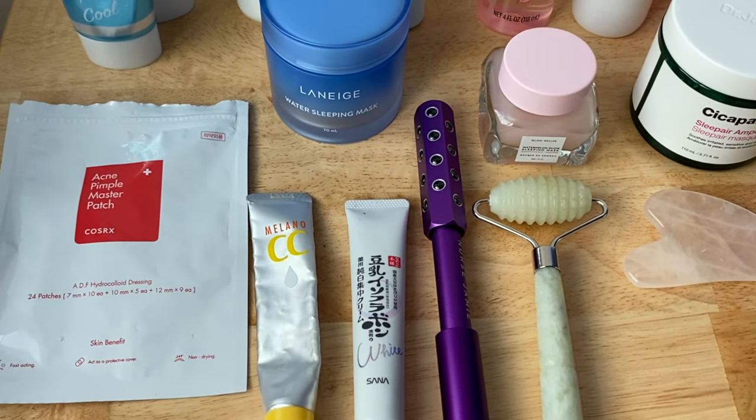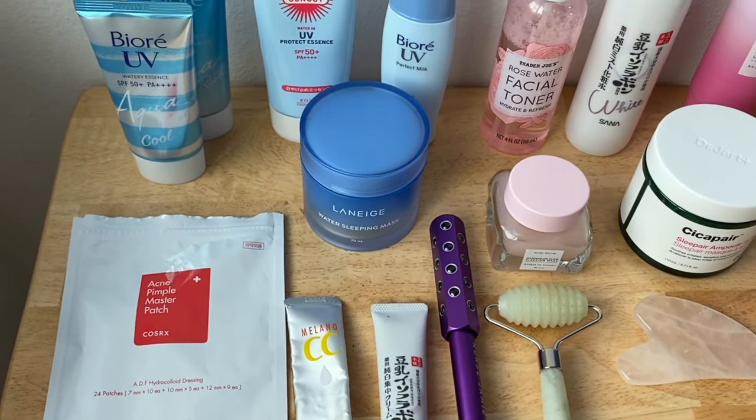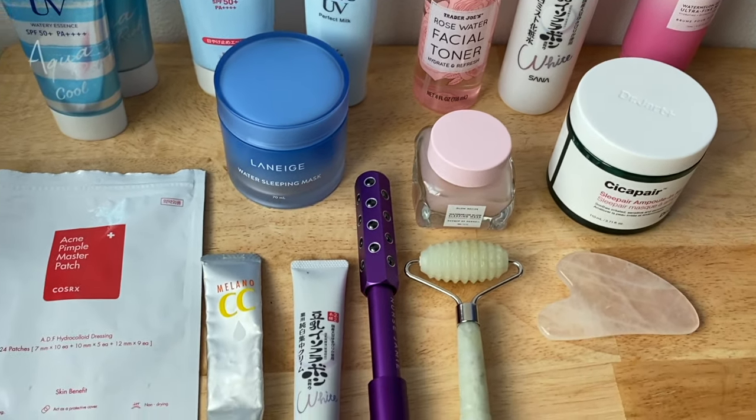Hey guys, welcome back to my channel. Today's video is a continuation from my last video on the top three favorite products in each skincare category. This one won't be as long — the first was about 30 minutes. The first video covered a full 10-step routine from cleansing to the final step, but these categories are not necessarily essential — they'd be things you do a few times a week or seasonal products.